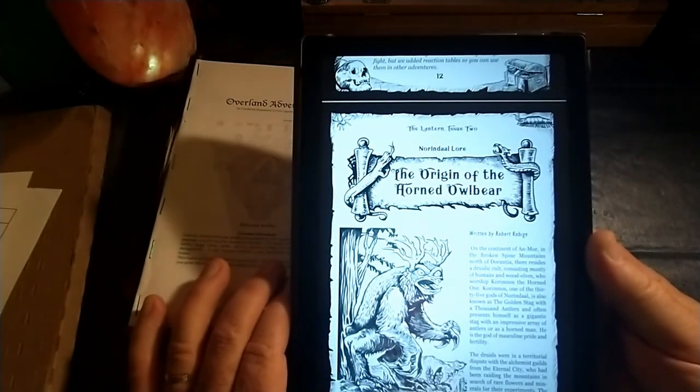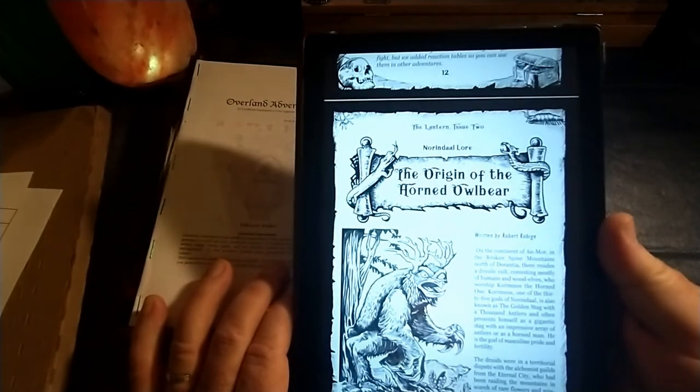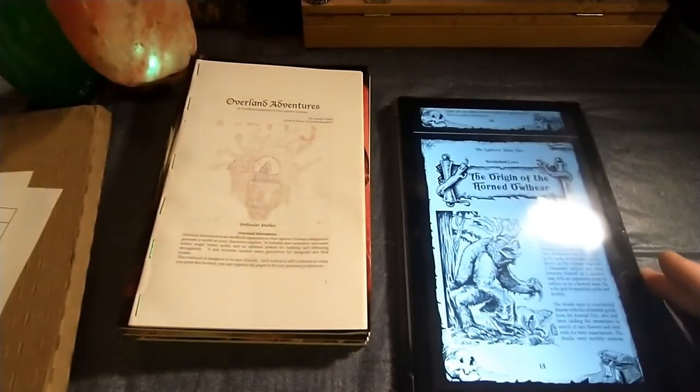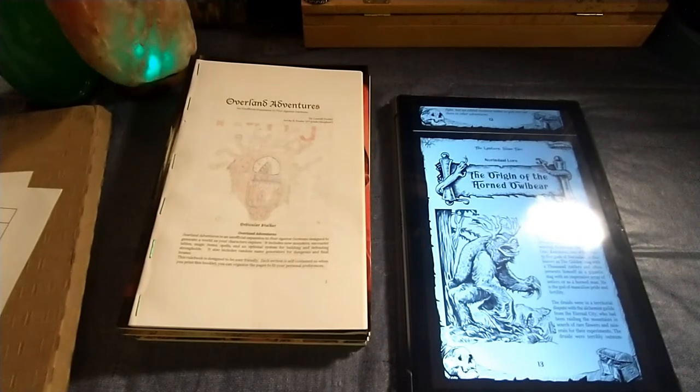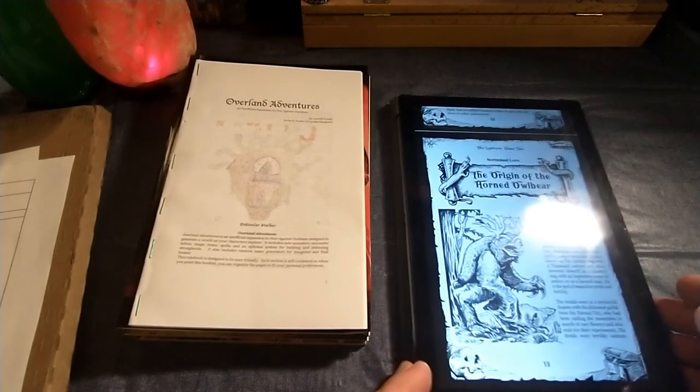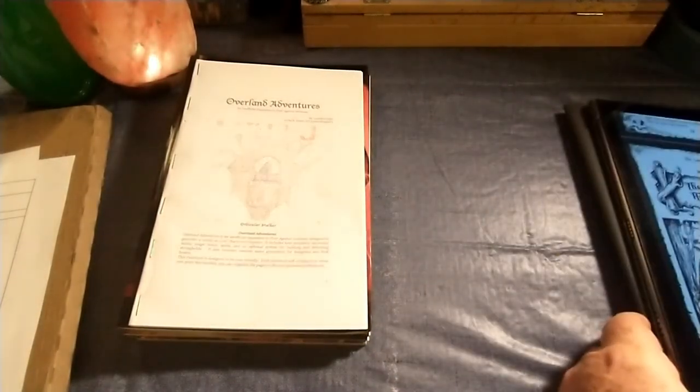That's going to do it for this episode. I'll be back sometime in the near future with another Ban and Battle, and it will be the continuation of the adventures of the Circle of the Frosty Crow, my Four Against Darkness campaign. Until then, take care.